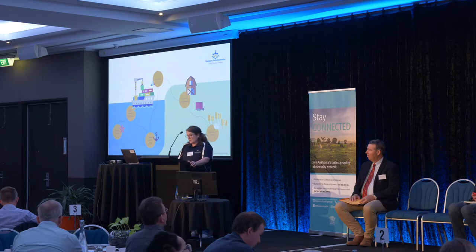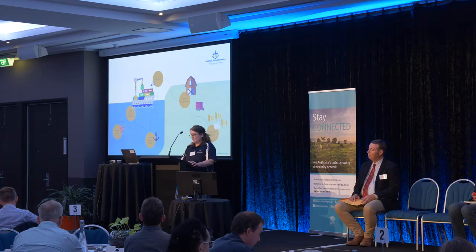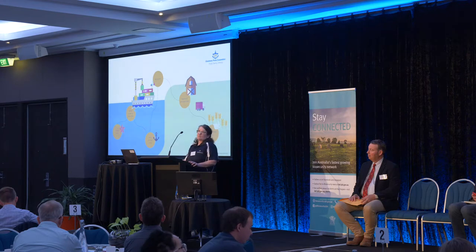GPC is also a landholder, so our biosecurity extends beyond the port and the birds. There are multiple aspects to operating an international shipping port, and today I'm going to touch on each one of those that is pictured.